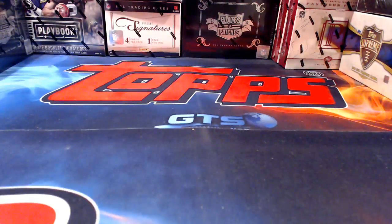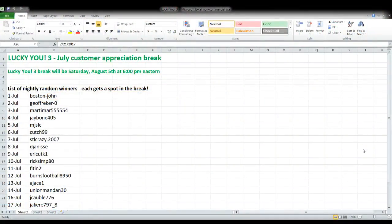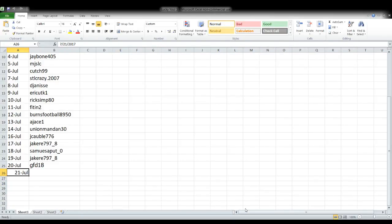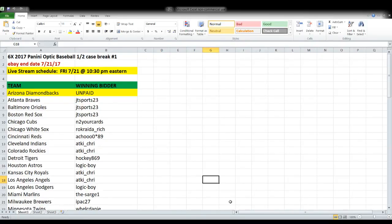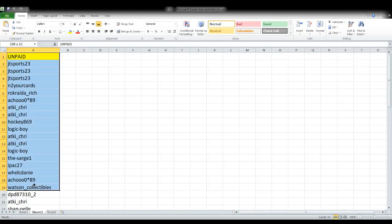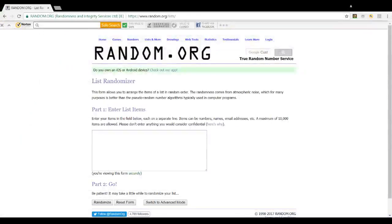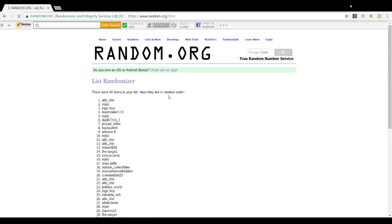Let's take a look at who our nightly random winners have been so far this month. If you haven't done a break with me before, I kind of switch it up from month to month, but we're doing the same thing this month as last month — a customer appreciation break on Saturday, August 5th. It doesn't cost you anything to get in, but the only way you can get in is by winning the nightly random, which is what we're getting ready to do right now.